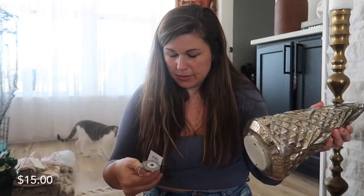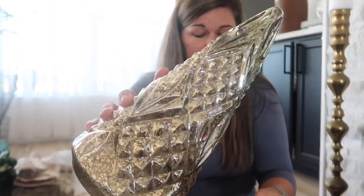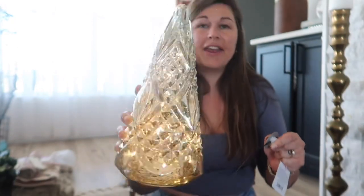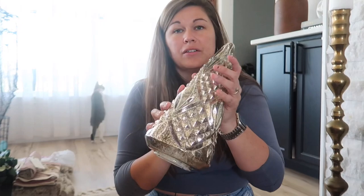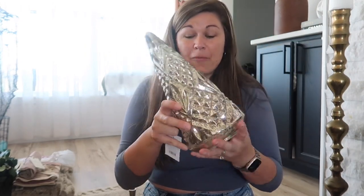I also got this Christmas tree from the Wondershop at Target. I really like the mercury glass — it looks super vintage and it lights up, which is ultimately Christmas in a Christmas tree. I love the shininess and the metal; it goes perfectly with my theme. I love that it lights up — it just brings that Christmas charm.